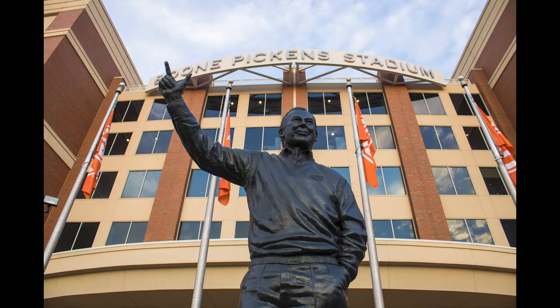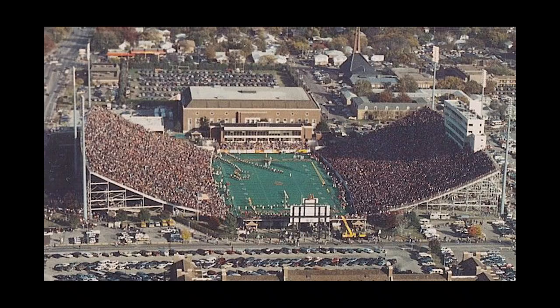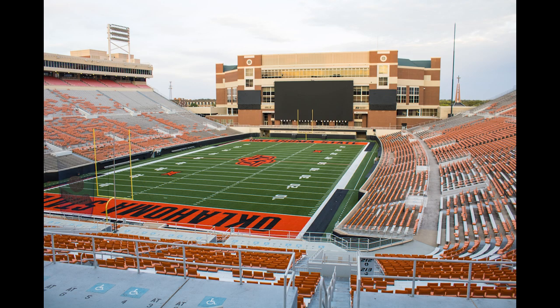The statue of Boone Pickens was erected in 2020, not long after he died in 2019. Lewis Field was remodeled in 1920, becoming a complete stadium. In 1971, the school removed the track surrounding the field to add another 20 rows of seating to the stadium, giving the appearance of a lowered field.